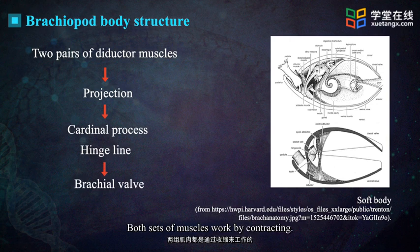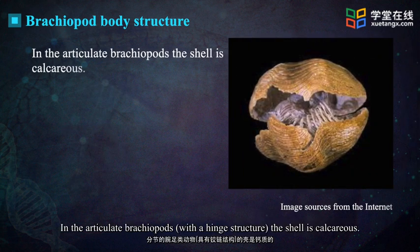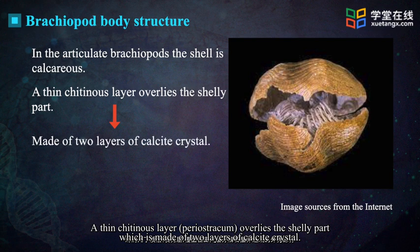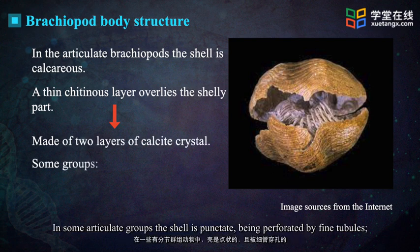Both sets of muscles work by contracting. In the articulate brachiopods, the shell is calcareous. A thin chitinous layer overlies the shelly part, which is made of two layers of calcite crystal.